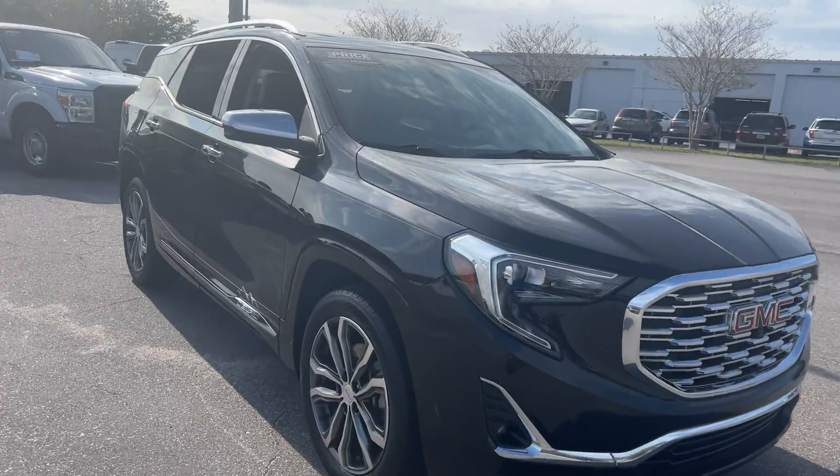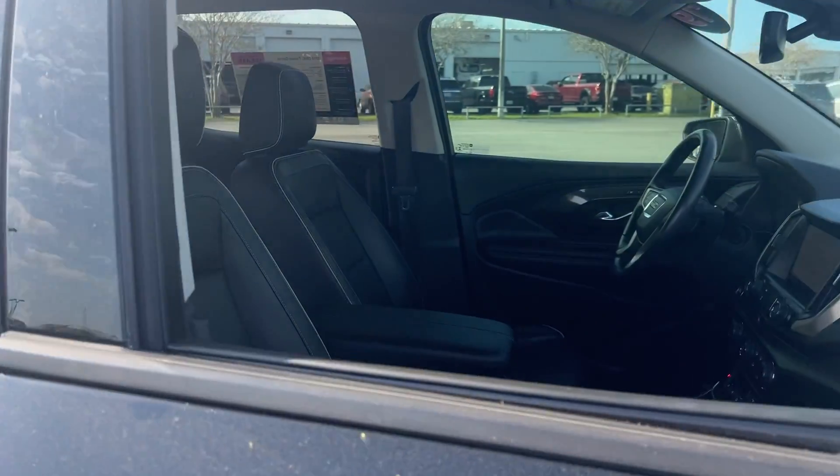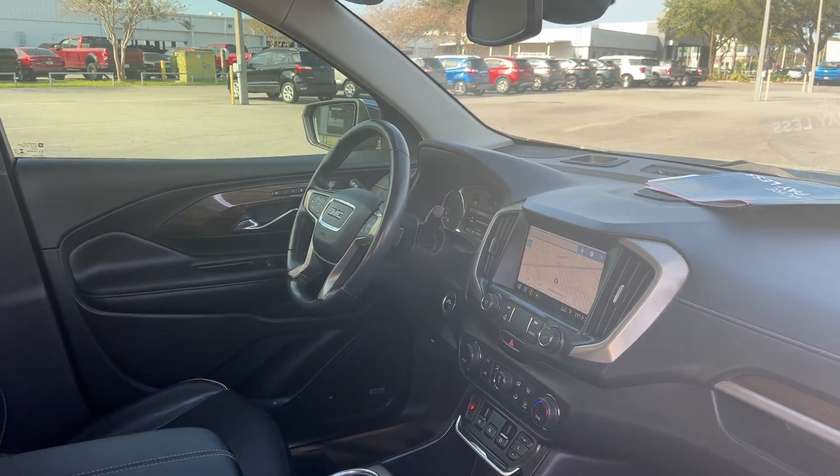This is a 2019 GMC Denali Terrain, black over black leather interior. Powered driver's seat, power windows, locks, and mirrors. Memory seating on the driver's side.